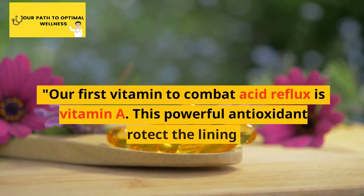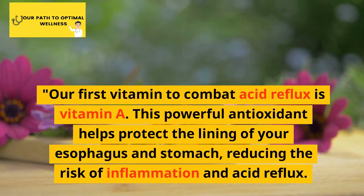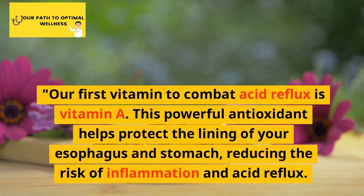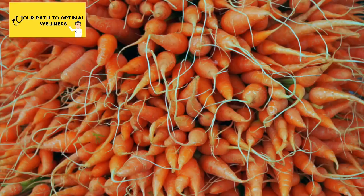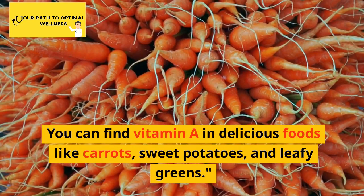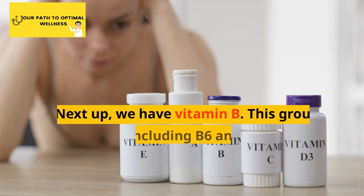Our first vitamin to combat acid reflux is vitamin A. This powerful antioxidant helps protect the lining of your esophagus and stomach, reducing the risk of inflammation and acid reflux. You can find vitamin A in delicious foods like carrots, sweet potatoes, and leafy greens.